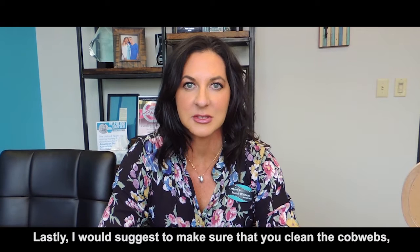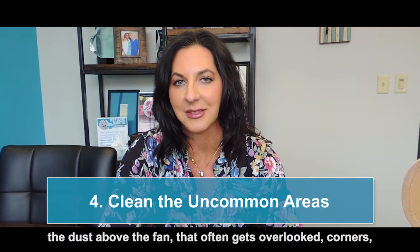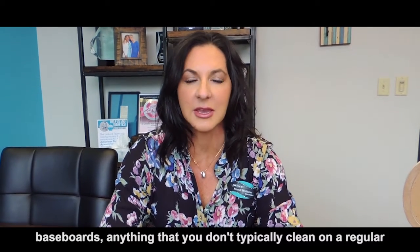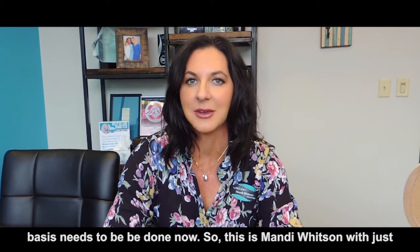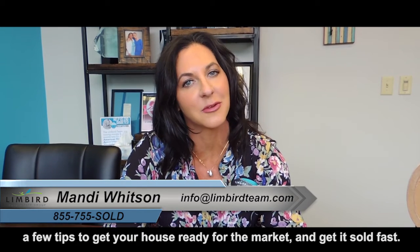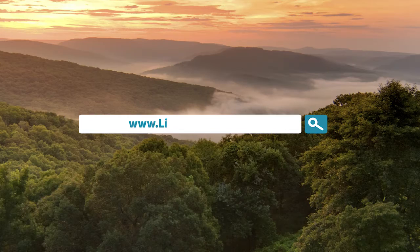Lastly, I would suggest making sure that you clean the cobwebs, the dust above the fan that often gets overlooked, corners, baseboards — anything that you don't typically clean on a regular basis needs to be done now. This is Mandy Whitson with just a few tips to get your house ready for the market and get it sold fast. Thank you.